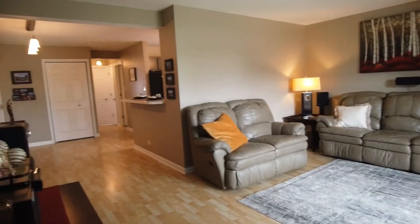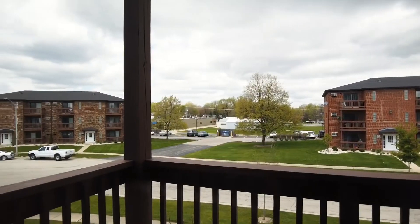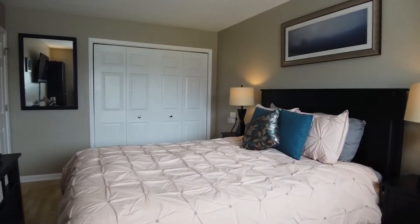This is a turnkey condo at an affordable price, feeding into Glen Ellyn schools. This is a second-floor unit offering two bedrooms and one bath.